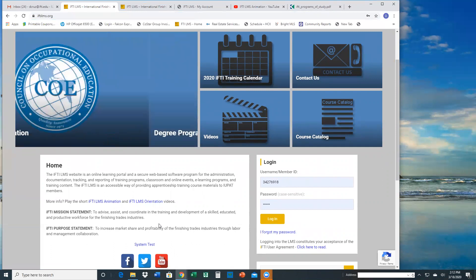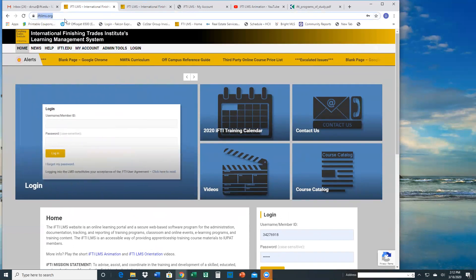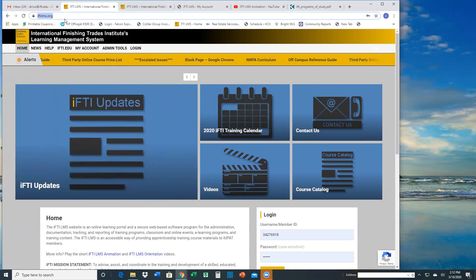As Donna said, the URL is iftilms.org. If you bookmark that, it'll make it super easy for you to find it. It is a public page, so anyone who may stumble upon this page — there's nothing proprietary here. It might actually entice someone to look a little bit further into our trade.